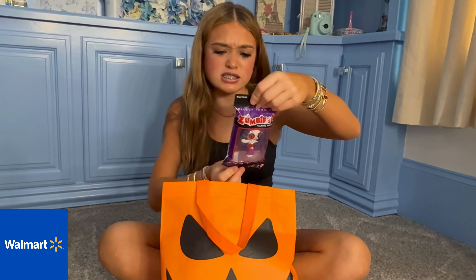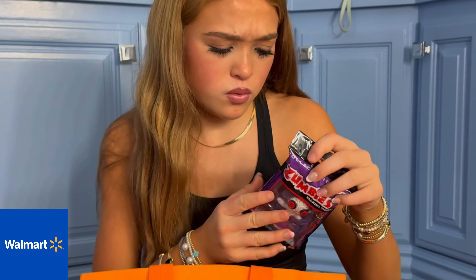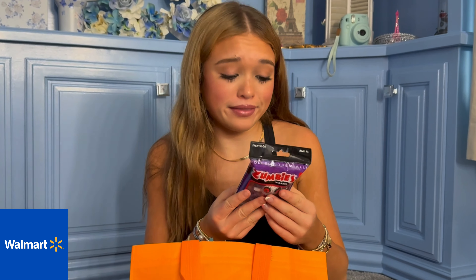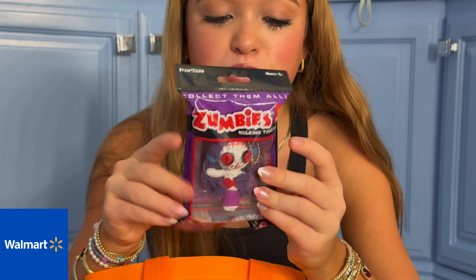So the next thing is these zombie walking dead figures and you can collect them all. The one I got — I think her name is Madeline. It's so cute and it's like a little collectible.